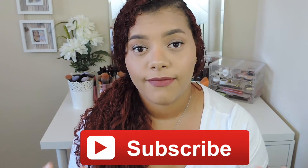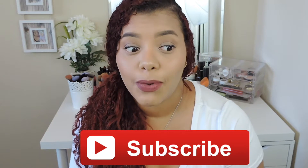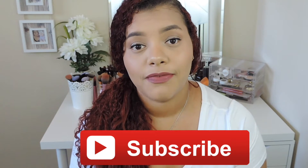I upload every week. Sometimes I throw in another video in a week. And yeah, let's just go ahead and jump right into the video.